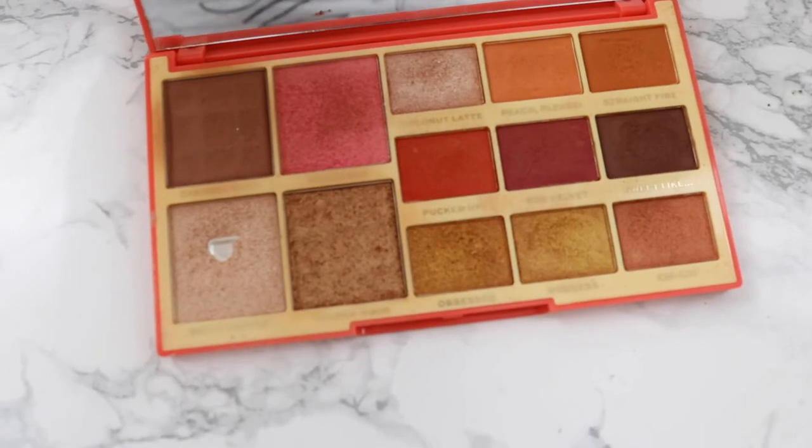Next product I use on and off is the Revolution X Rachel Leary palette — specifically the 'Goddess on the Go' shimmery bronzer. I love it — it gives a beautiful glow. If you don't use too much it's subtle; too much and it becomes very pigmented. The palette includes eyeshadows, a highlight, a regular bronzer, a shimmery bronzer, and a blush. It has a mirror inside and is cheap but really good.